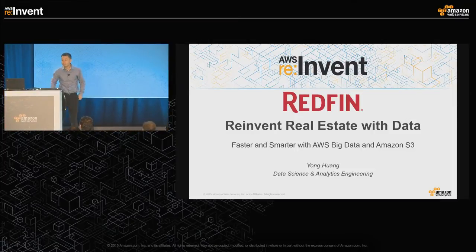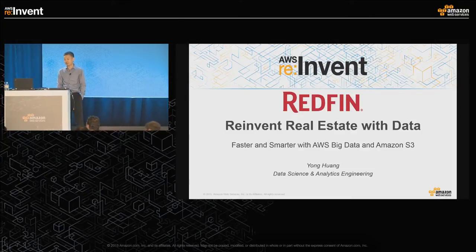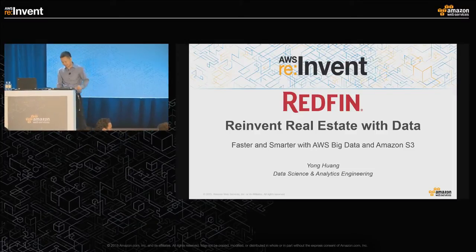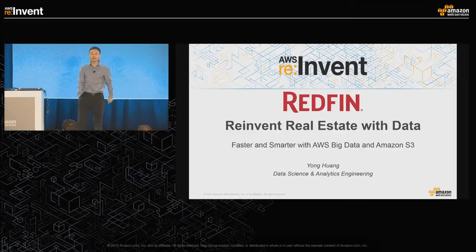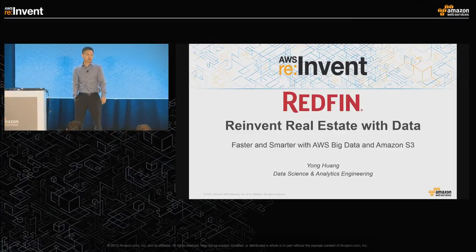Thanks, Ian. Before I start, I just want to do a general poll — how many of you have heard about Redfin? For those who haven't, we are a real estate broker. We started in 2006 in Seattle as a technology company. Over the years, we found we actually needed agents, so now we have full-time agents working for us to help people buy and sell houses.